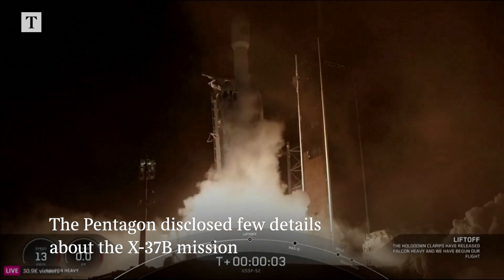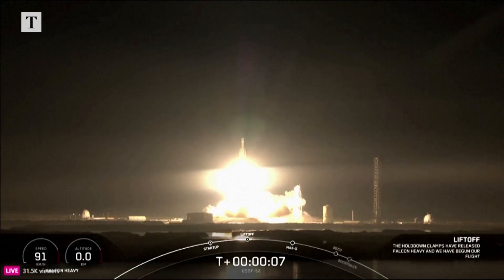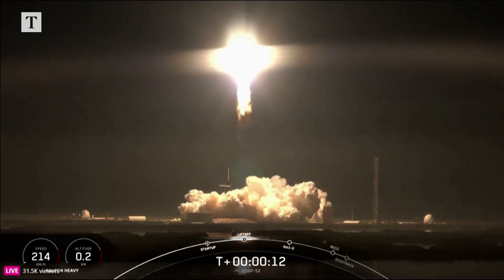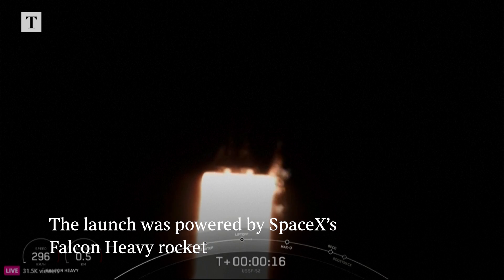And liftoff. A thousand on for trek to most thousand heavy. Go. Chamber pressure is nominal.